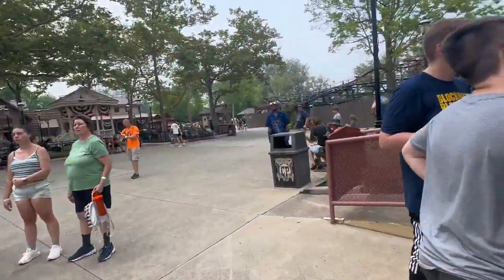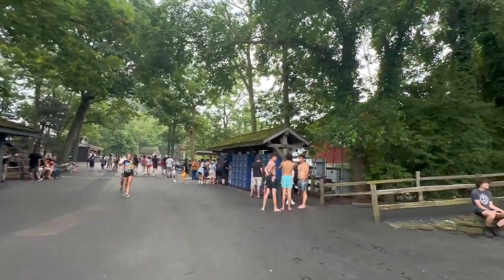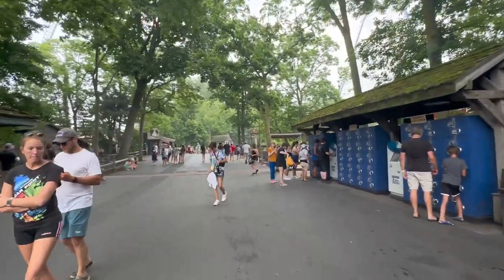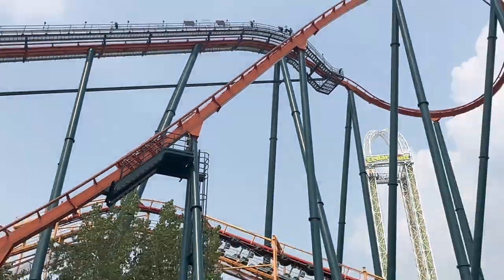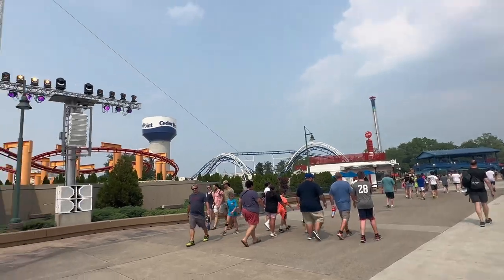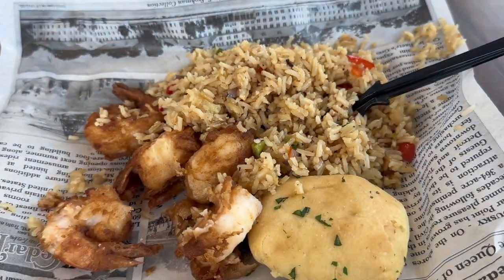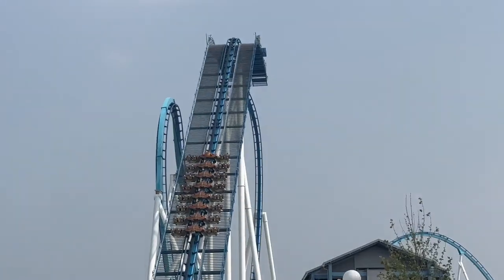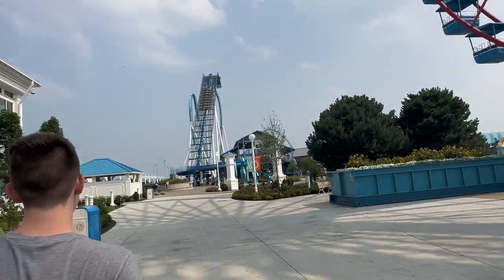We're probably gonna go up to the front of the park and get some food at the Grand Pavilion or Hugo's or something. We're heading toward the front of the park — after we got off Steel Vengeance we got drinks and just missed the train, so we decided to walk. I notice there are trim brakes down Rougarou's hill — I wonder why they had to do that. We just got done eating at the Grand Pavilion.